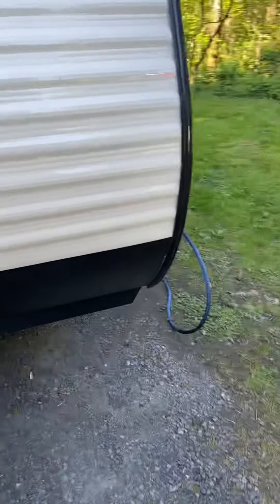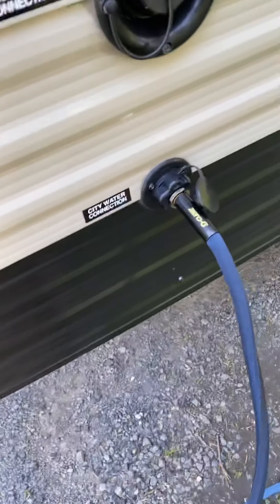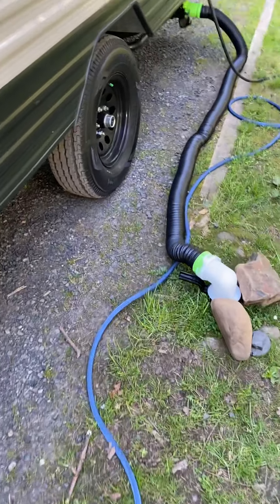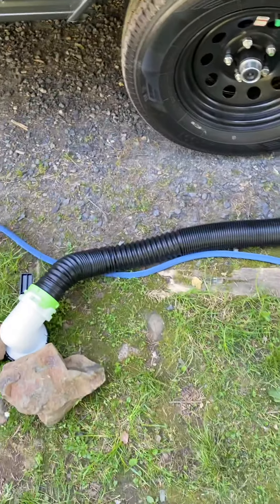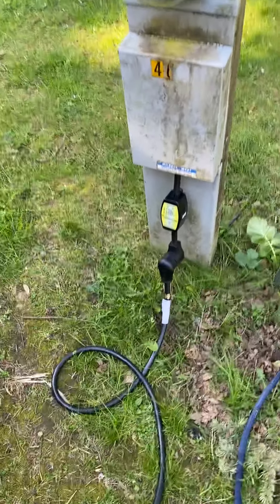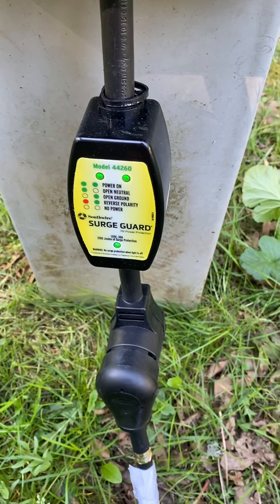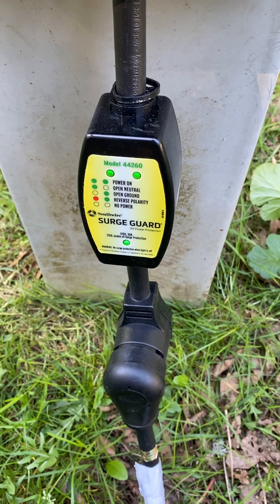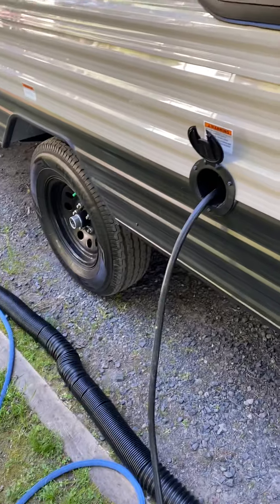I hooked everything up for the first time in the RV. Got one of these cool zero-G water hoses that holds up really easy. Got a stinky slinky that accordions up and gets real small so I can put it away in a little bag. I got a surge protector — a very popular one that gives you a code and tells you what's going on with the pedestal.